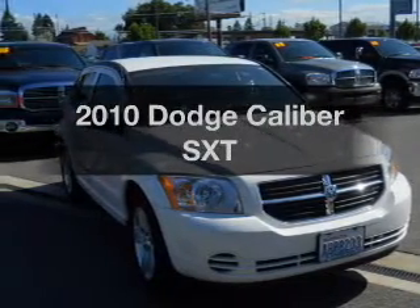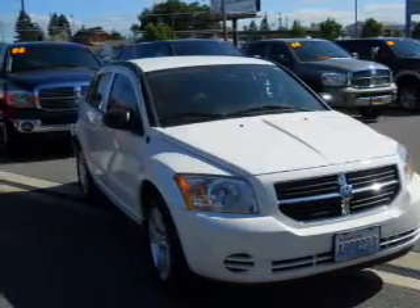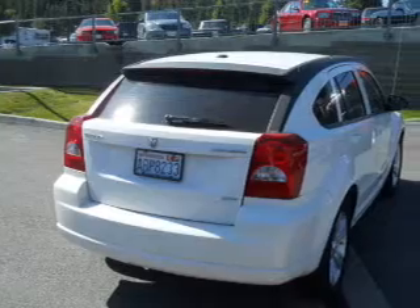Presenting the 2010 Dodge Caliber. If you're looking for a first-rate auto, this one could be yours today.